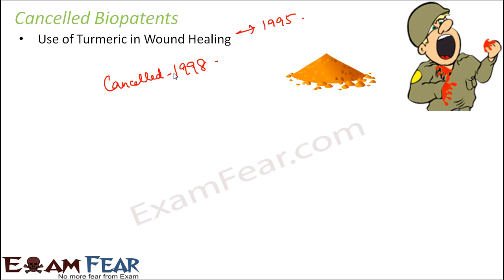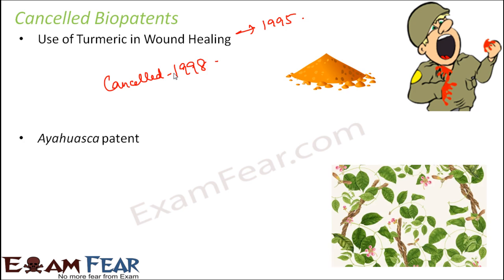When a patent is sent for approval, a lot of research is done to check if the information in the patent is true, and also to verify that it was not reported before — that it is genuinely new. In this case, the turmeric patent was cancelled because the use of turmeric in wound healing had been known for generations in India. It was a very old known fact, so there was nothing new in this bio patent.